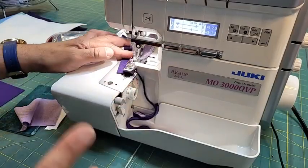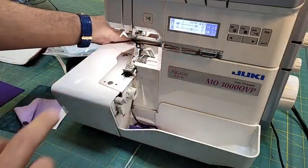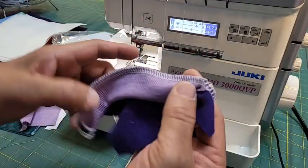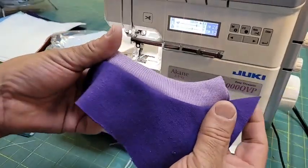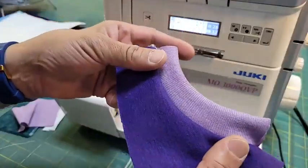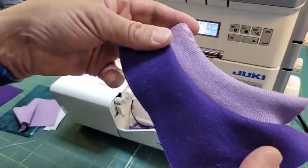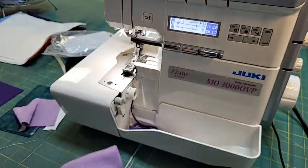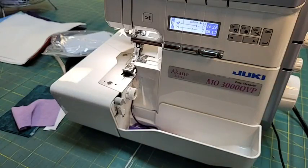When you come to my serger class you will actually do samples like this to take home with you. Voila - here is your inside seam, and here is your fabulous outside seam. There are no puckers - it's all done. That makes me really want to take that serger class.